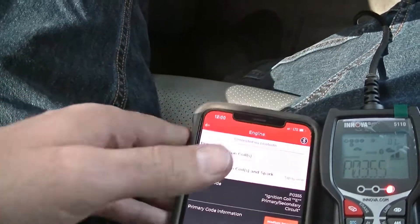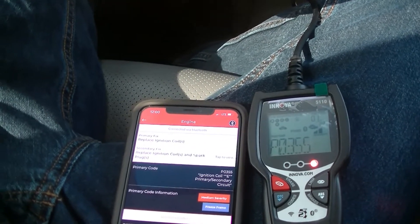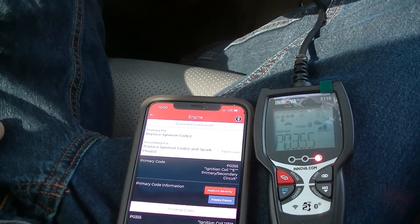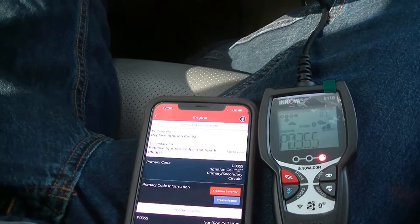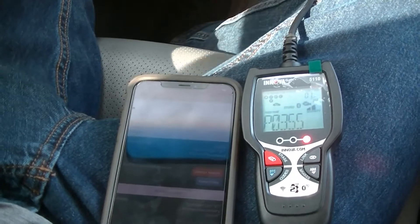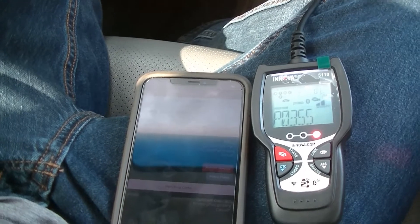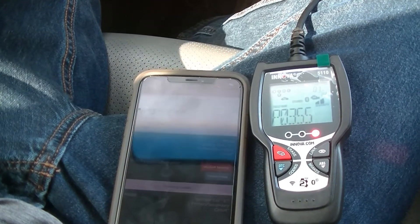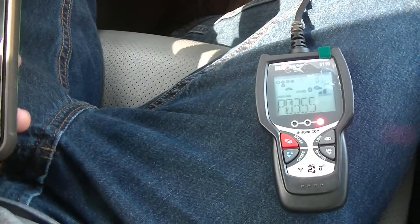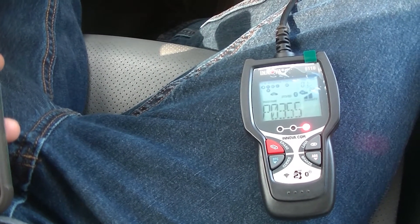So it looks like I've got a problem with the number five ignition coil. The problem with number five is that it's on the back side of the engine underneath the intake manifold — the driver side rearmost cylinder. I'm not sure if I'll be able to access it without removing the intake manifold, and if that's the case I'm going to do spark plugs while I'm in there, even though the car only has 33,000 miles on it.